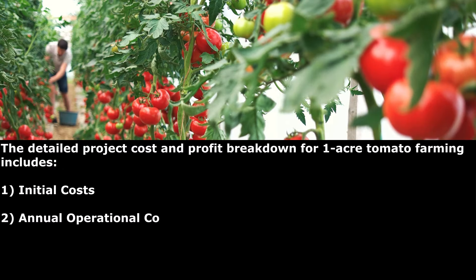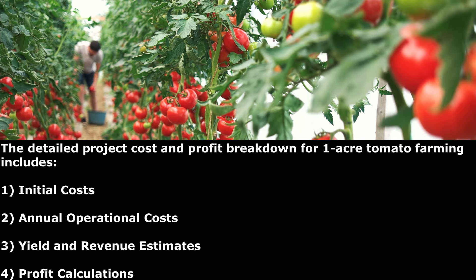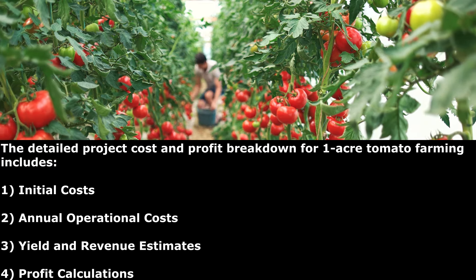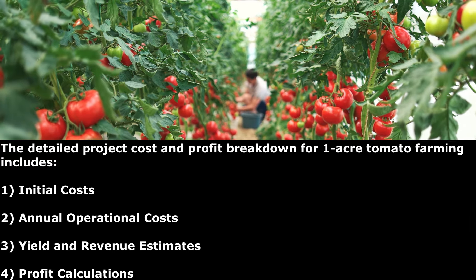The detailed cost and profit breakdown for one acre tomato farming includes initial costs, annual operational costs, yield and market price, and finally profit calculations.